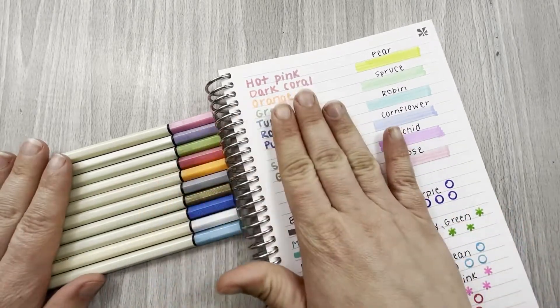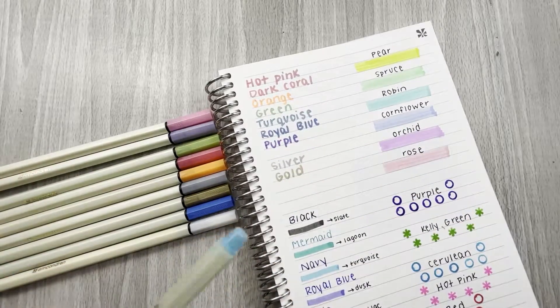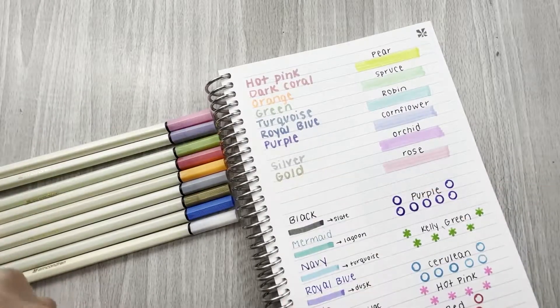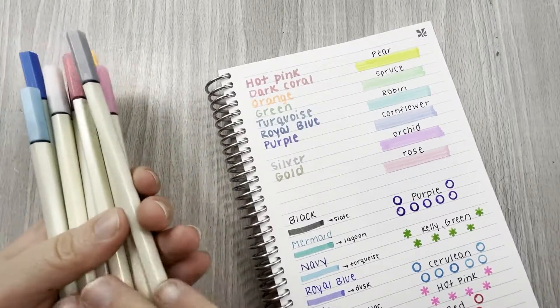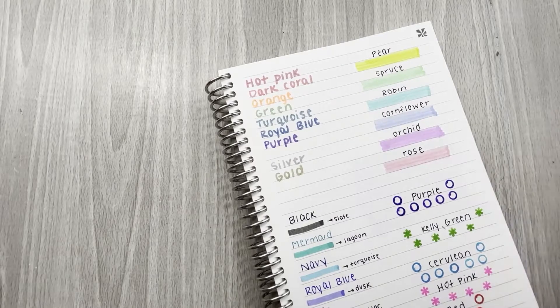You get a pack of 10 for $15.50, which is quite a good deal. I think this turquoise is my favorite one, but these are spectacular. I don't really love the barrels — they're kind of a tan taupe color — but at this point it doesn't really matter.